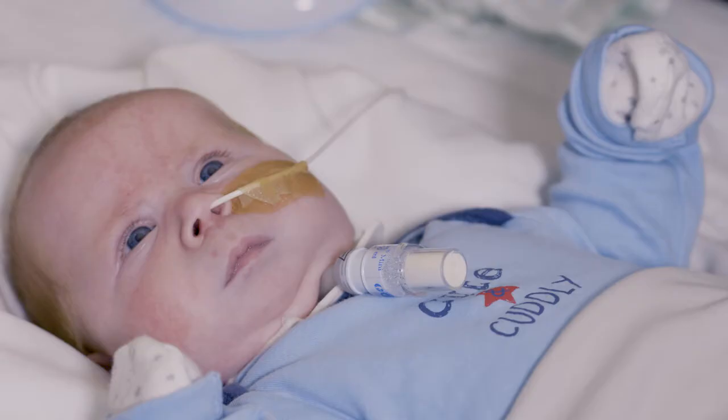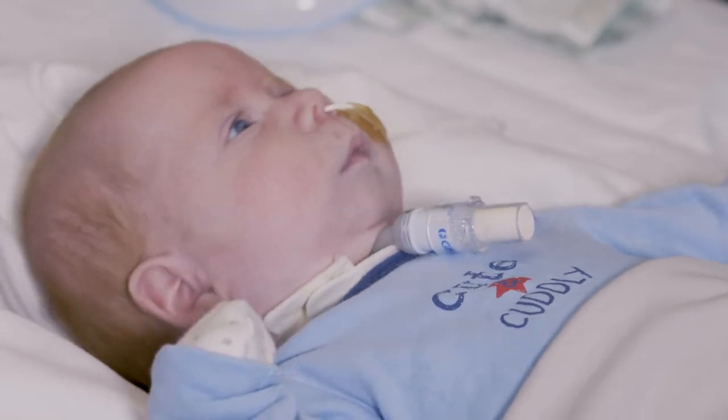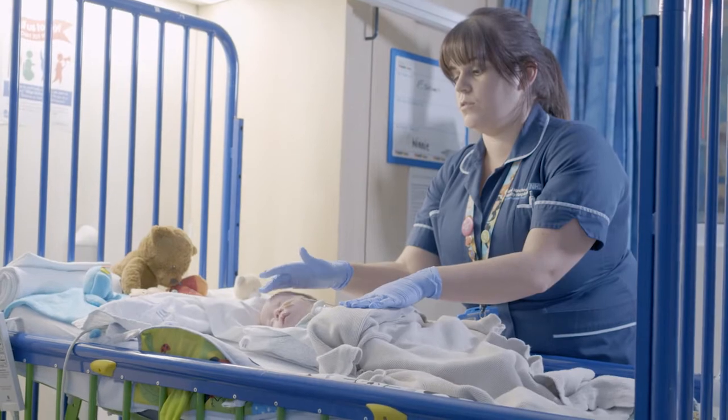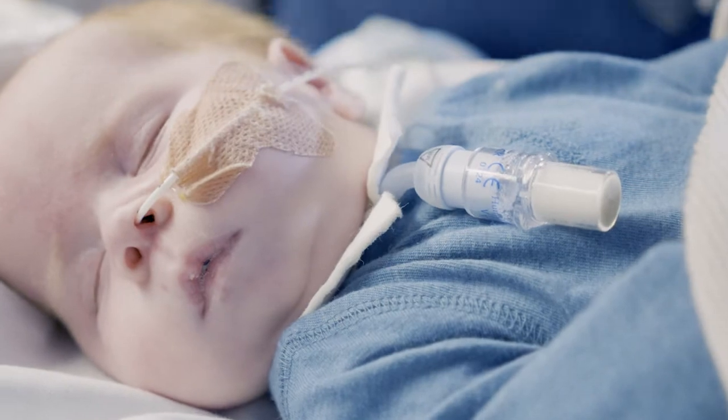Our natural humidification is when we breathe through our nose, because this filters and warms the air that we breathe in and makes sure that it's got enough humidity for us to breathe effectively. When children have a tracheostomy, it bypasses their natural humidification system because the children aren't using their mouth and nose to breathe. Because of this, we need to help them and give artificial humidification.